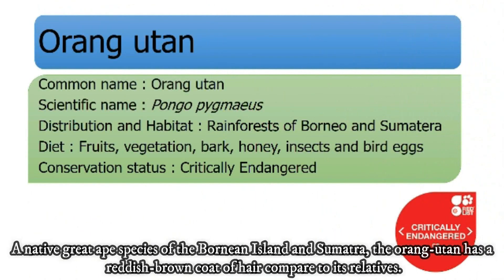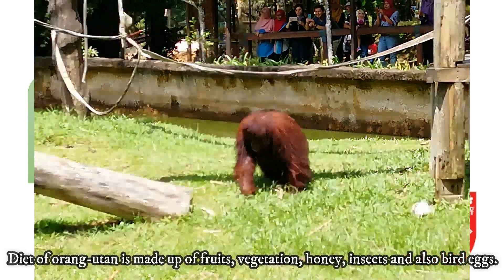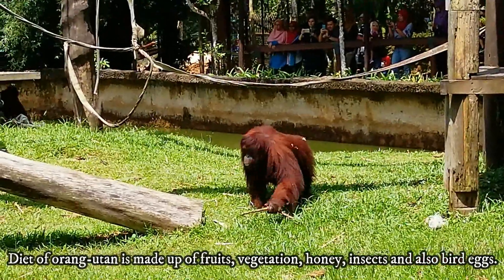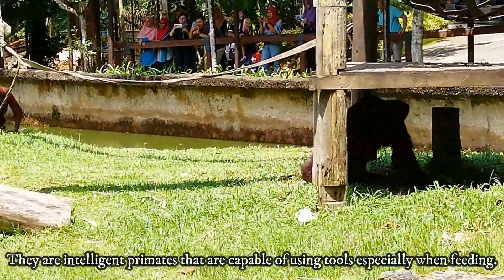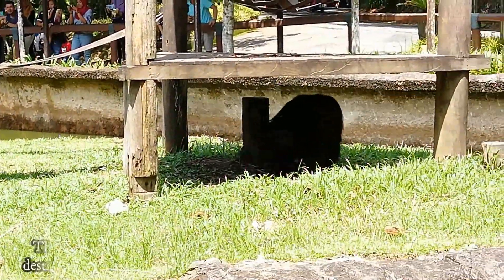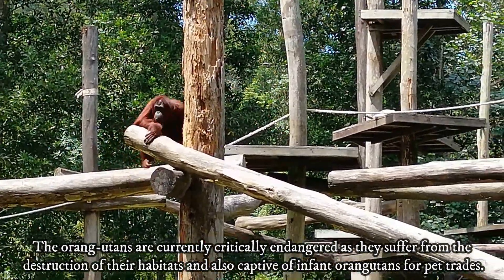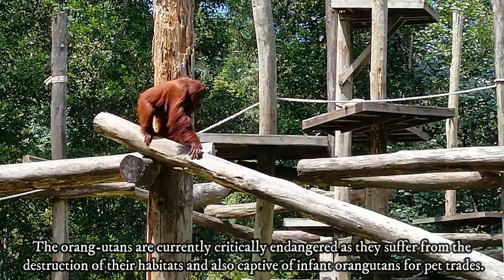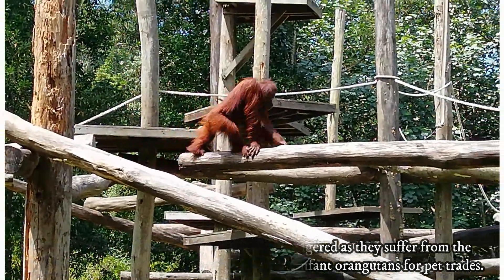A native great ape species of Borneo Island and Sumatra, the orangutan has a reddish brown coat of hair compared to its relatives. The diet of the orangutan is made up of fruits, vegetation, honey, insects and also bird eggs. They are intelligent primates that are capable of using tools, especially when feeding. The orangutans are currently critically endangered as they suffer from the destruction of their habitats and also captive trade of infant orangutans for the pet trade.